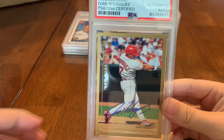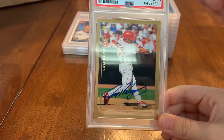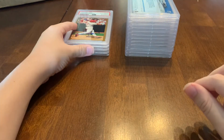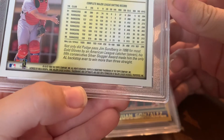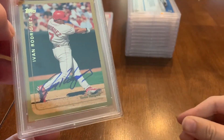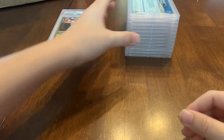Another one — this one is 1999 Topps. You might notice the 1998 and 1999 cards look so much alike; the subtle difference is the name placement. You know what happened to Pudge Rodríguez in 1999? He won the American League MVP. So I wanted to have his autograph on the 1999 card — that's why we got that one.